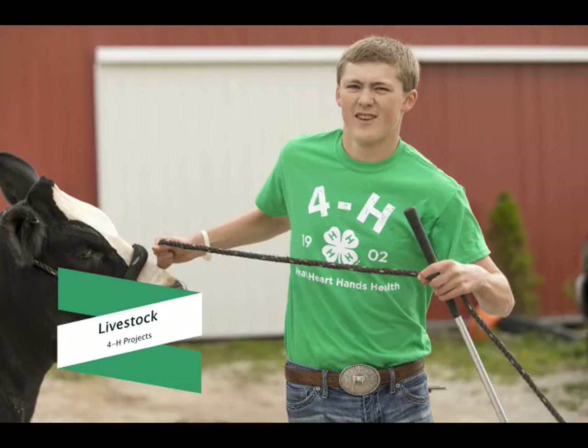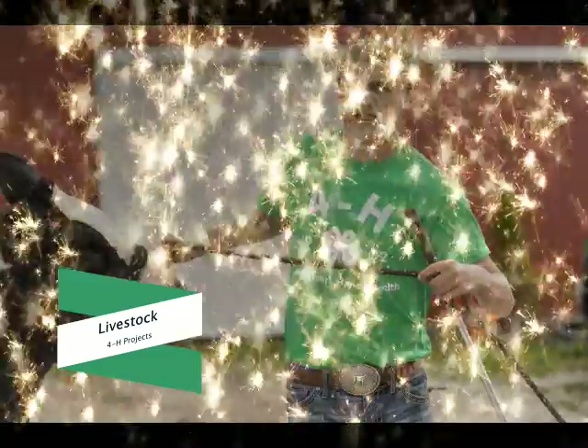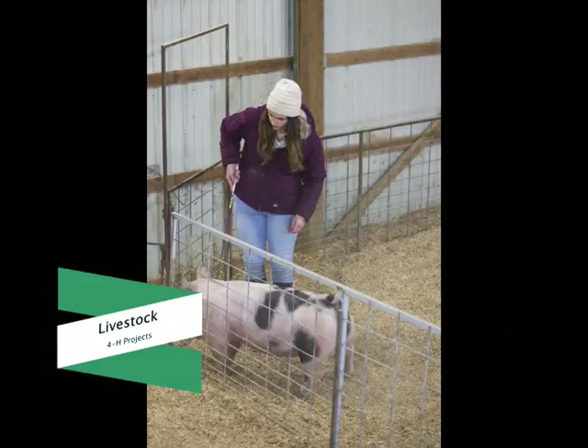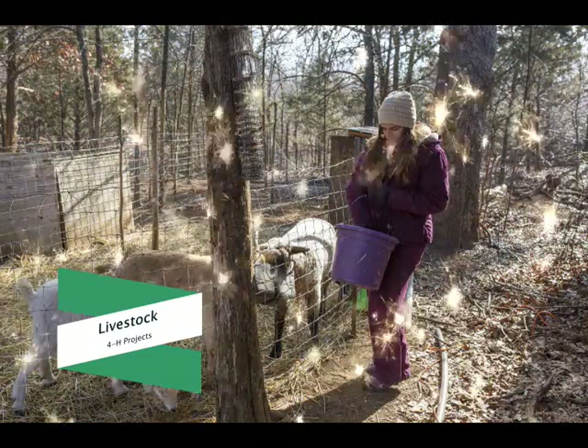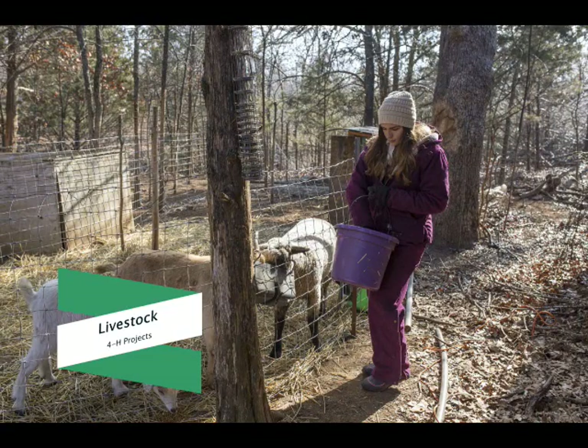4-H is known for its livestock projects. We offer many project options from beef, dairy goats, dairy cattle, meat goats, sheep, and swine. You can learn what it takes to raise and manage livestock — from showing to animal husbandry, 4-H Livestock Projects offer you a chance to learn about animal science and agriculture. Raise your own herd with the 4-H Livestock Projects.